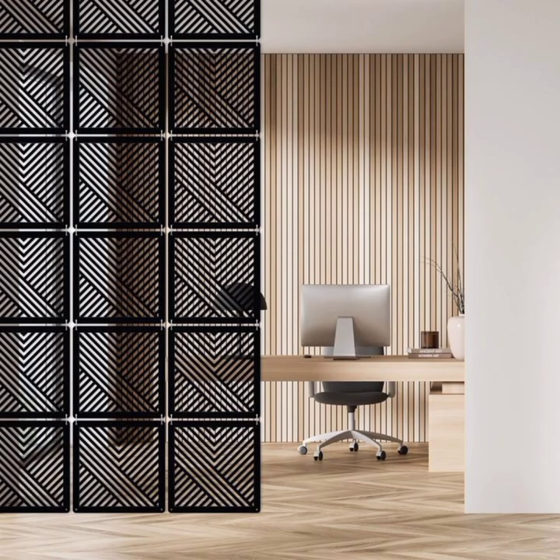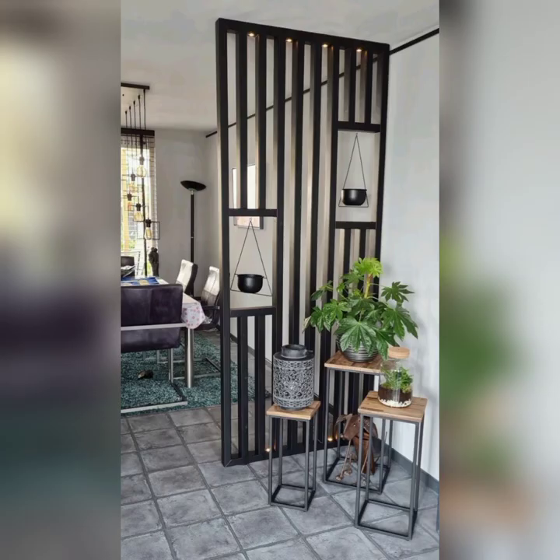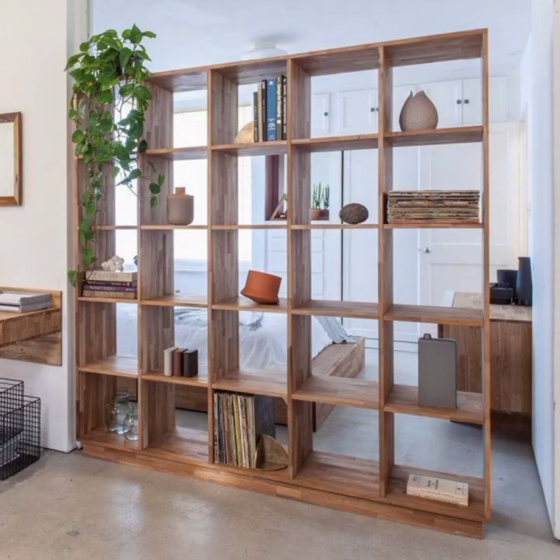Whether you are looking to create a cozy reading nook, carve out a home office within a larger room, or simply add a touch of elegance to your living space, you will find valuable insights and tips in this comprehensive exploration of modern room divider ideas.